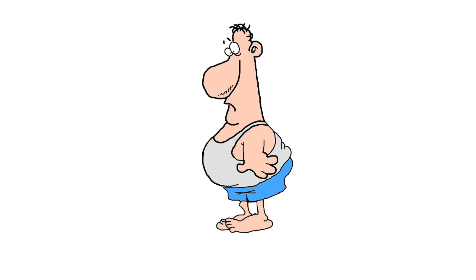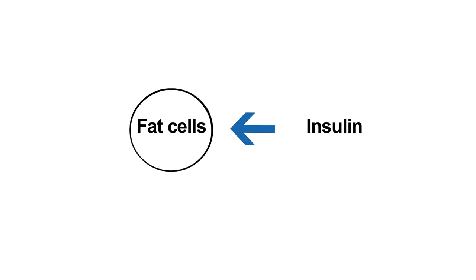Another side effect of insulin is weight gain. This is because insulin stimulates the formation of fat in the body. Insulin can also cause irritation around the injection site, such as redness, itching and swelling of the fatty tissue in the skin.